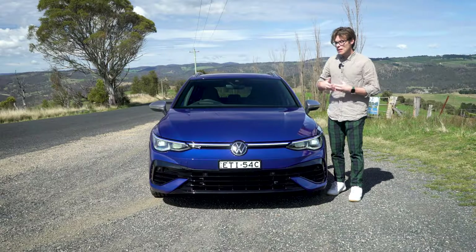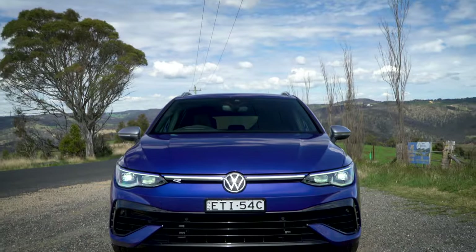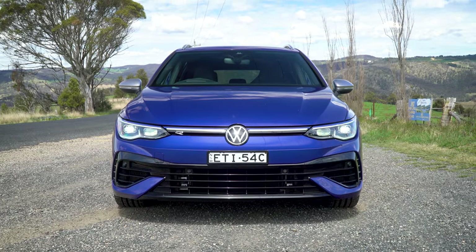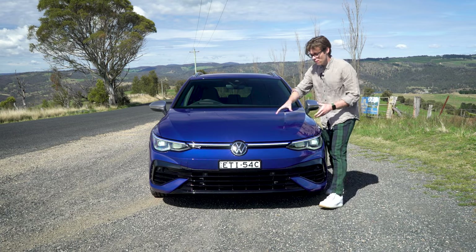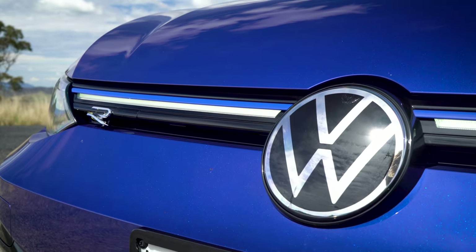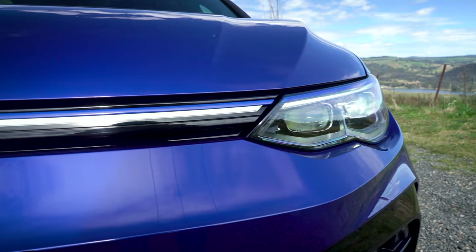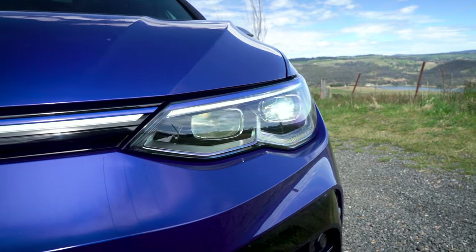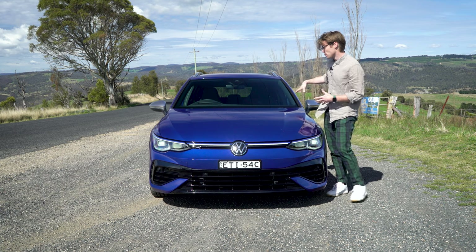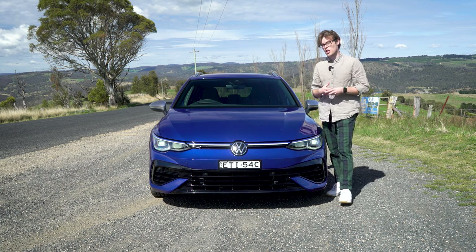This is the Mark 8 generation of the Golf, so you're getting that distinct front fascia — the bonnet goes quite low and you have a more aggressive looking front compared to the Mark 7. In the Volkswagen logo, all your radar is condensed in there rather than having a big square cut out of the grille, which is quite nice. On the R you're getting this light blue accent across the front; the GTI gets a red one. So if you couldn't tell by the quad pipes and silver side mirrors, the light blue will confirm this is a genuine R.